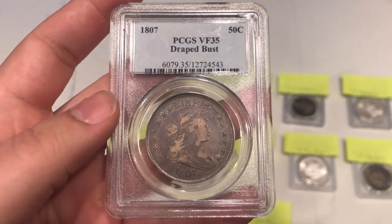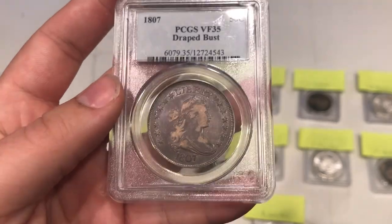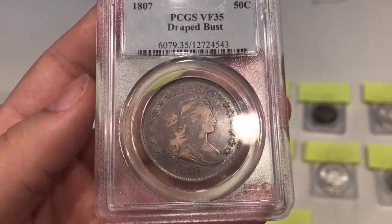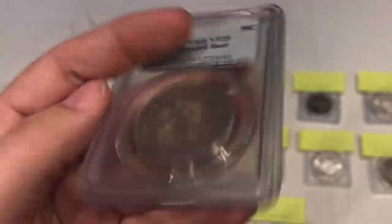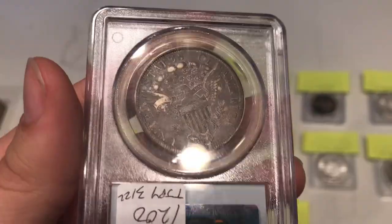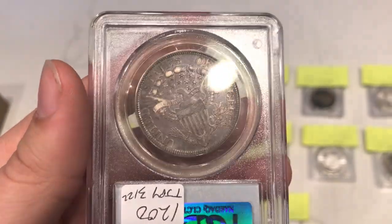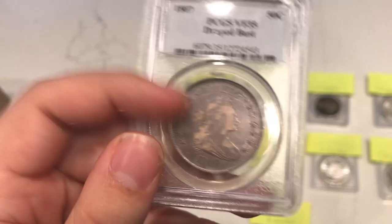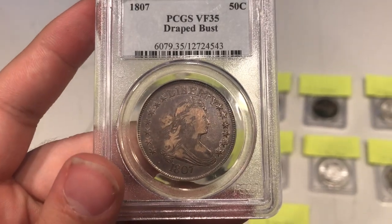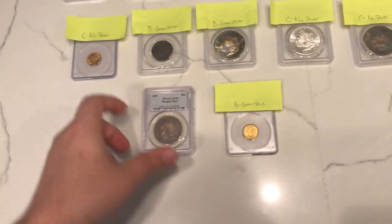So it didn't get a green sticker. When I saw this not getting a green sticker, it's probably because it was retoned in a way — I'm not too sure. The pink or purplish toning on the obverse and reverse — I don't know if that's a red flag to them, or maybe it just didn't meet numerical grade. Still trying to understand why this one didn't CAC, but very nice and a lot of learning to be done with that coin.